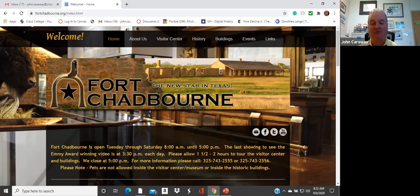Fort Concho is good as well. Fort McKavett, down by Menard, has also been restored very well. Our plan was to go to Fort McKavett that day, but we spent so much time at Chadburn we didn't have time. They've put a lot of work, a lot of effort, and a lot of love into that restoration. So that's a brief history of the fort and a look at the restoration work the foundation has done.